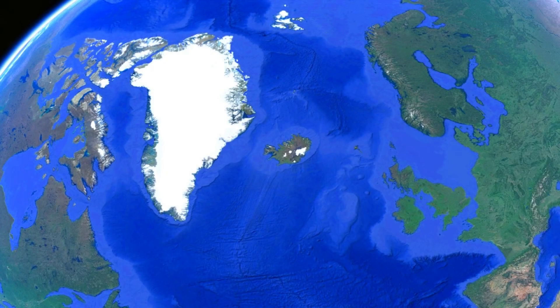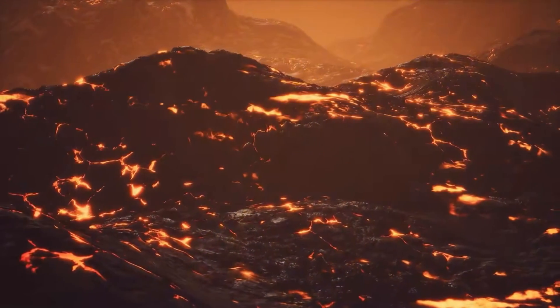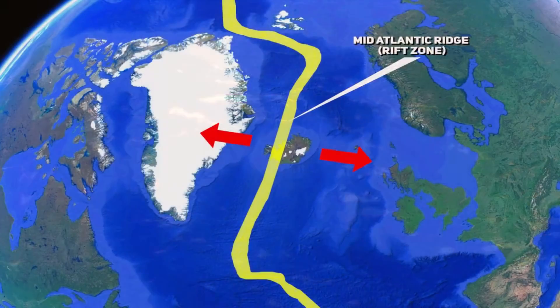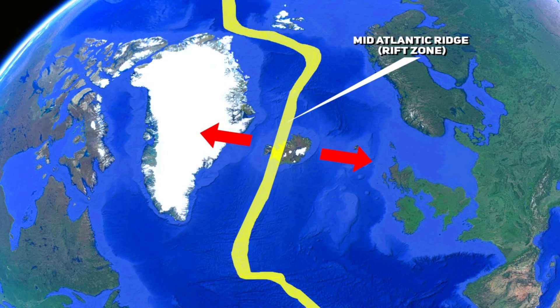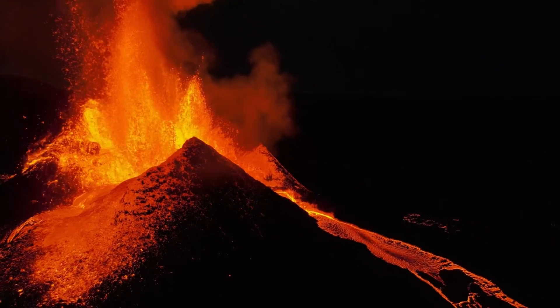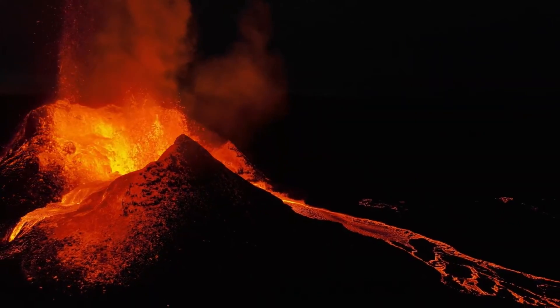Iceland is uniquely situated on the mid-Atlantic ridge, a major global rift zone where the North American and Eurasian tectonic plates diverge. This rift zone is part of the global system of mid-ocean ridges that encircle the Earth. At these divergent plate boundaries, tectonic plates move apart, creating new crust as magma rises from below to fill the void. The continuous pulling apart of the plates at the mid-Atlantic ridge leads to frequent volcanic activity as magma easily reaches the surface through the thinning crust.